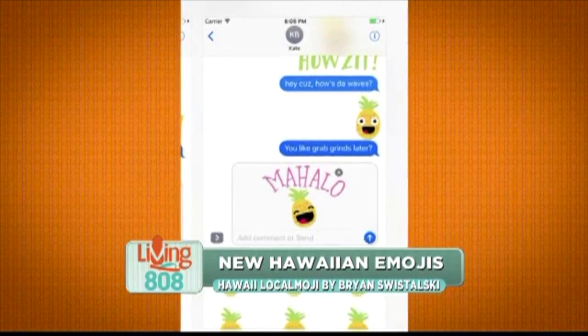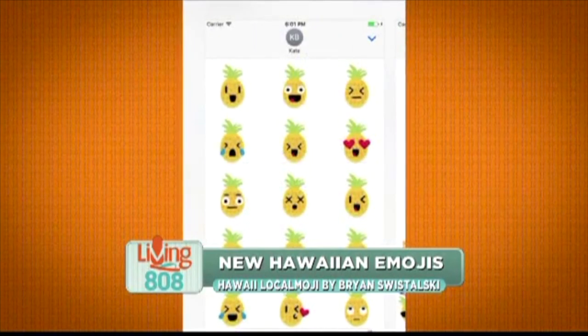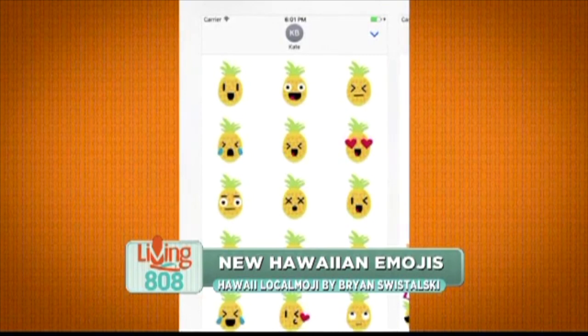Local phrases include: aloha, chi-hoo, mahalo, shoots, no can, how's it, no worries, and laters.